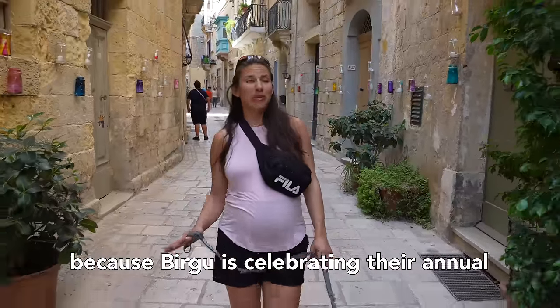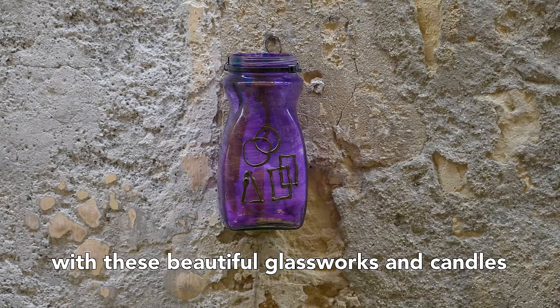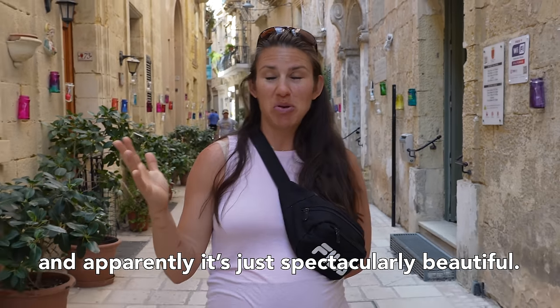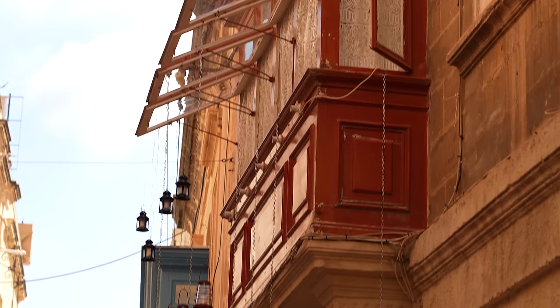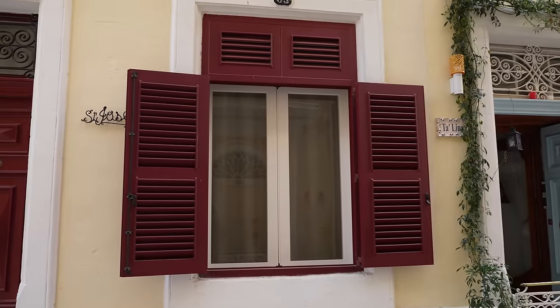We super lucked out today because Birgu is celebrating their annual festival of lights, or their candlelight festival. Once a year they decorate the fronts of their houses and porches with these beautiful glassworks and candles. Tonight at 5:30, the whole of Birgu lights up the candles and they turn off all the electricity — apparently it's just spectacularly beautiful. Malta in general is known for its limestone construction, so everything has a very earthy, tan coloration. The government has mandated that new buildings match that color and style, but they do let you use color on the window structures and doors. It's really cool to see very monochromatic buildings with tiny little highlights of color.